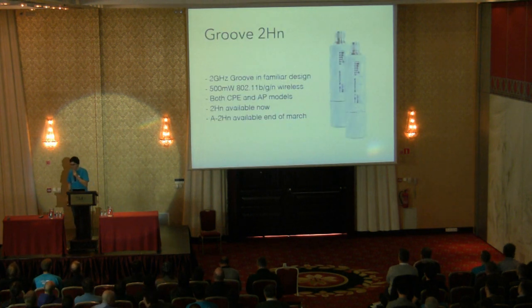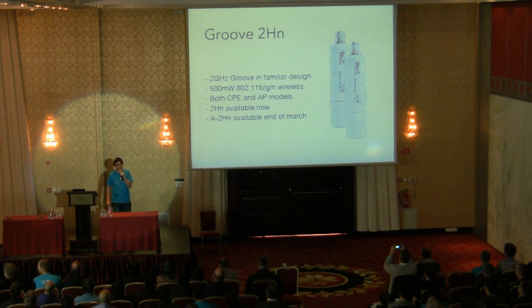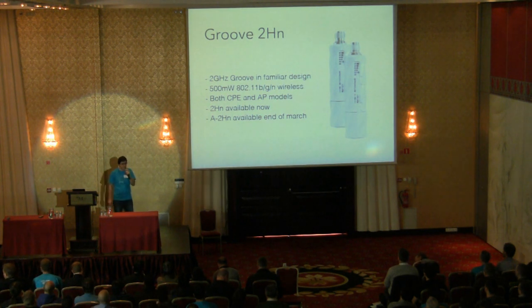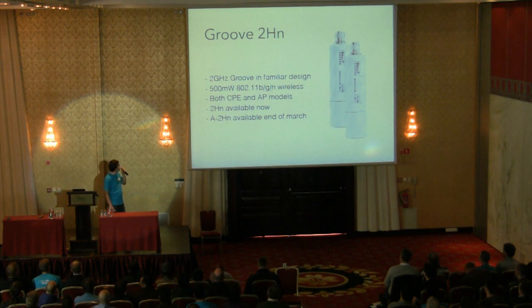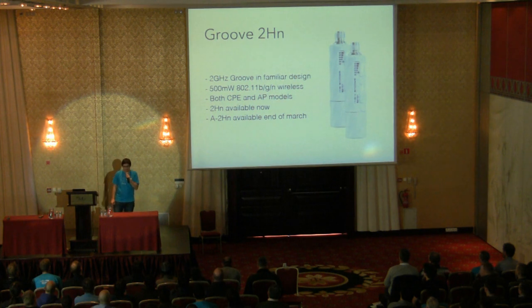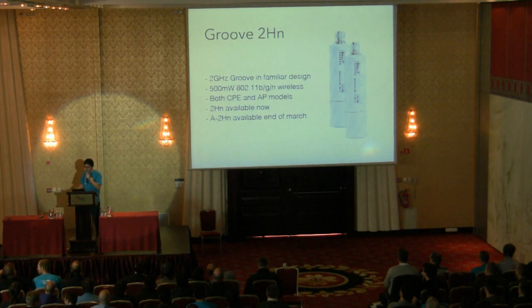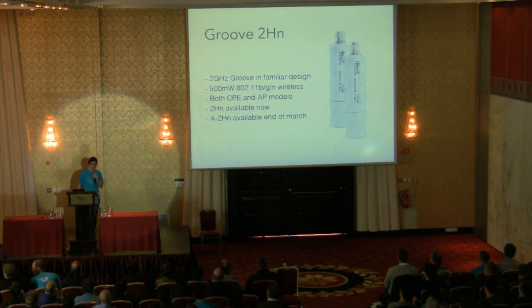Let's start with some products. This is our Groove. The ones in your bags are 5 GHz Grooves, but in case you want to make a good old 2 GHz link, you need the Groove 2HN. This is a new product — we had only the 5 GHz version for quite some time, but people requested 2 GHz so we made it. While we were doing that, we also increased output power, so this Groove is 500 mW. You can make very, very long links with this. It's a small package — just attach a big antenna and make your link. It's very simple.